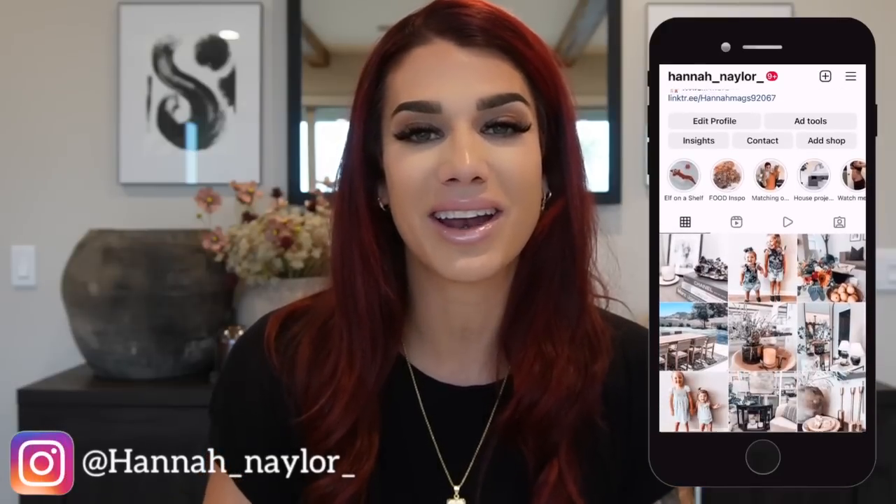Hi guys, welcome back to my channel. If you are new, my name is Hannah. In today's video we are doing a showcase of my collection of vases and vessels. Please be sure to like, comment, and subscribe, hit that bell button, and if you're not already following me on Instagram, I'd love to have you over at Hannah Nailer.